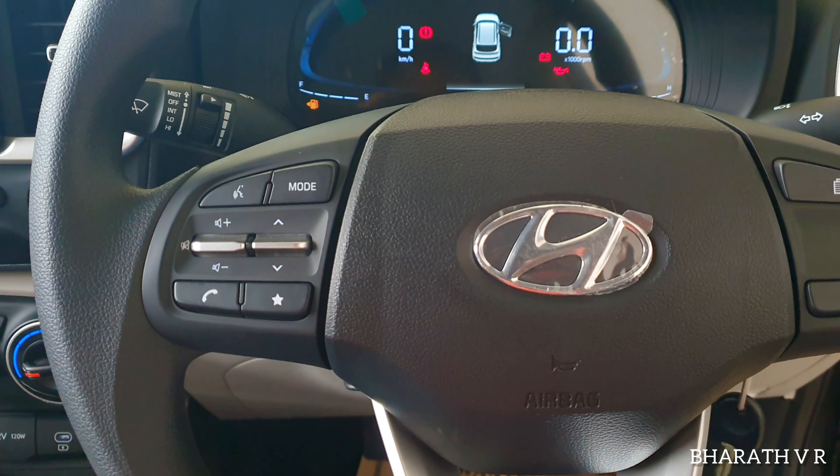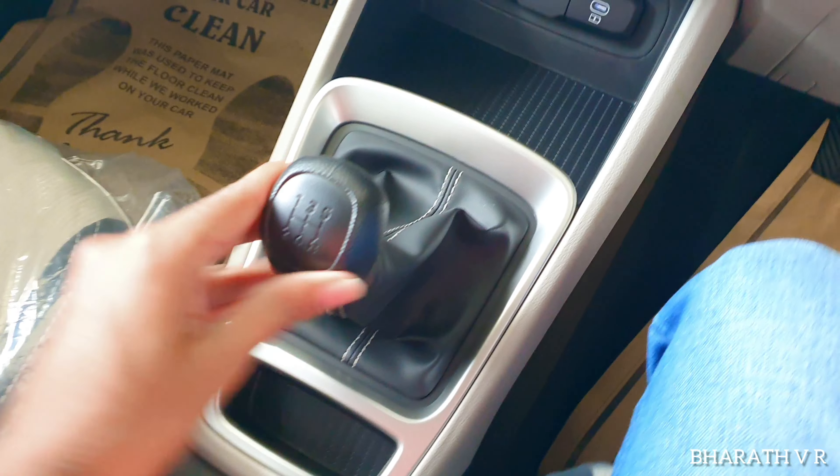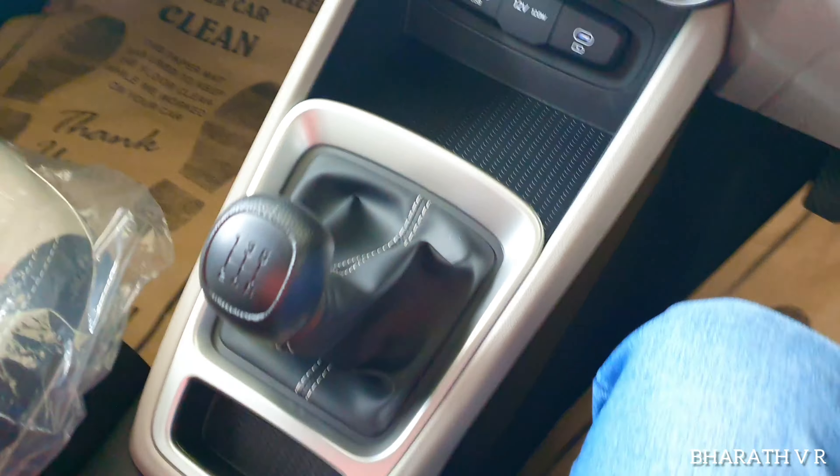This is the 8-inch infotainment system which supports wireless Android Auto and Apple CarPlay. The resolution is also very good. Below that, this is not an automatic climate system — you have to manually control the AC. Below that, you have one USB port for connecting your mobile to Android Auto and Apple CarPlay, a 12-volt charging socket, and one USB Type-C. This is the 5-speed gear shifter, and these are the two cup holders and driver seat armrest with storage space below.